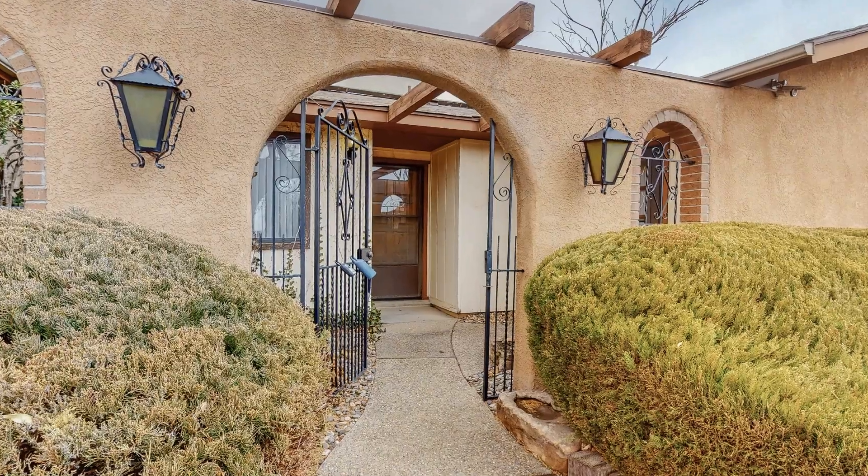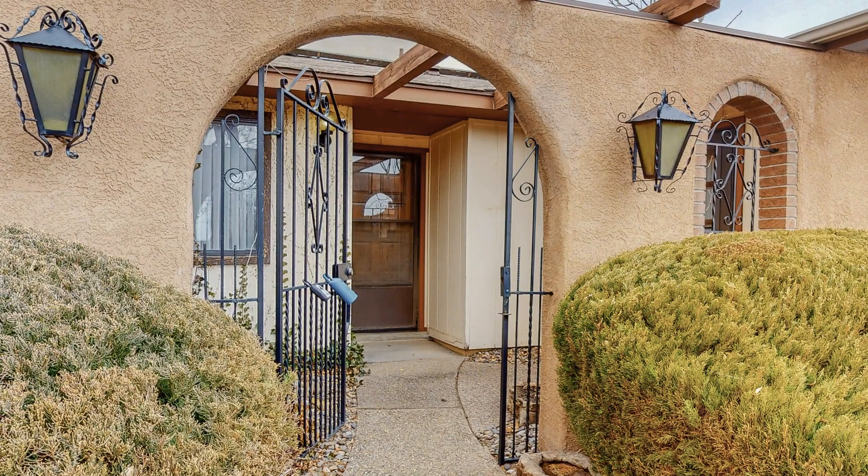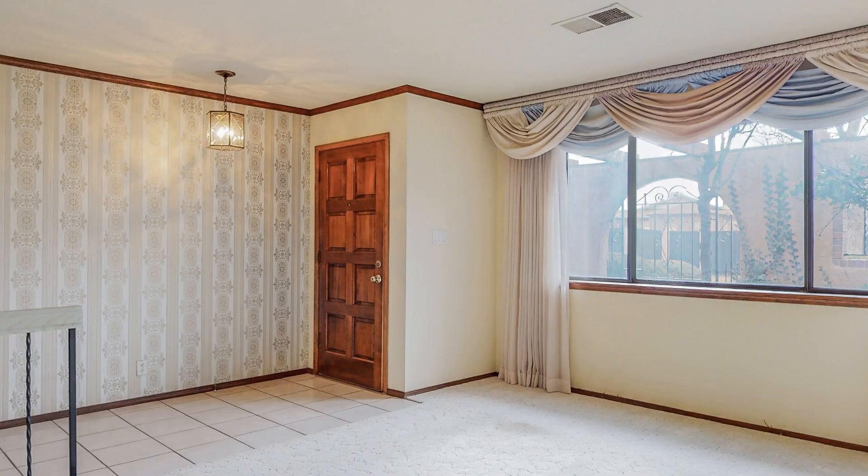As you walk to the front door, you enter through its lush courtyard which is both charming and inviting. Through the front door you enter into the foyer.